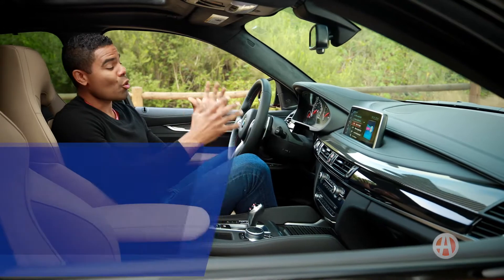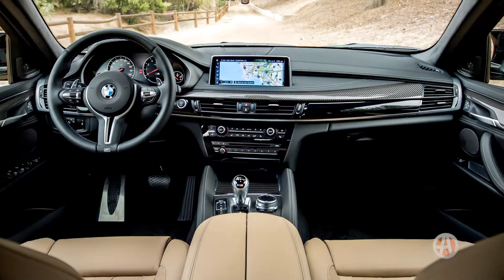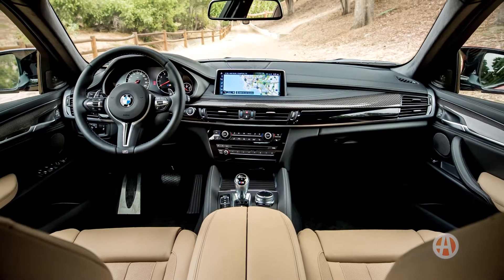Adaptive cruise control comes standard on the X6M, and the executive package adds the finest premium touches and takes it to a new level.